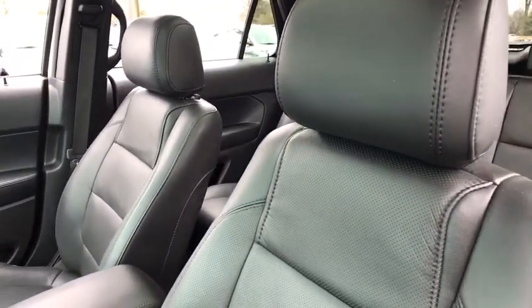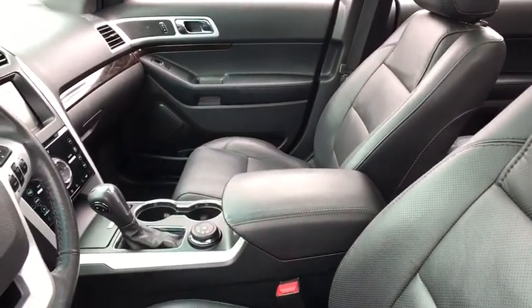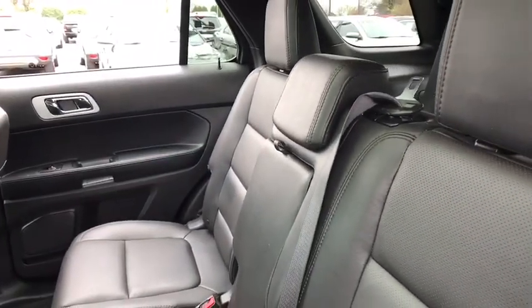Here are some of this vehicle's great options: navigation system, traction control, remote start, power liftgate, power passenger seat, heated seats, backup camera, dual airbags, alloy wheels.